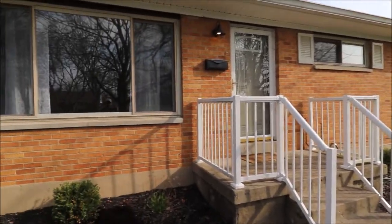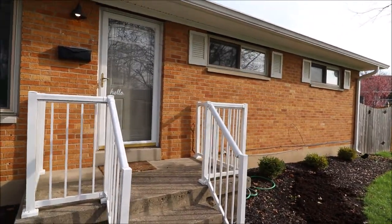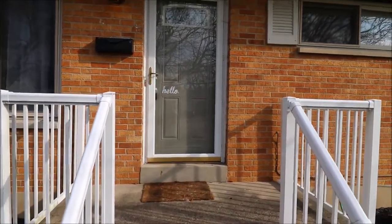This brick home has updated windows, an updated 30-year dimensional shingle roof. Looks like we have a newer front door and it is in great shape inside. Let's go ahead and take a look.